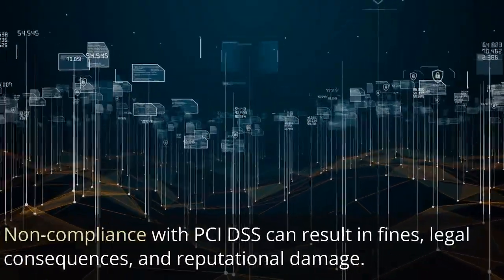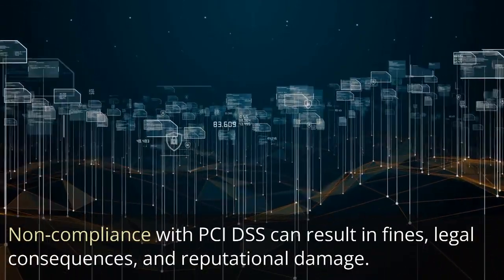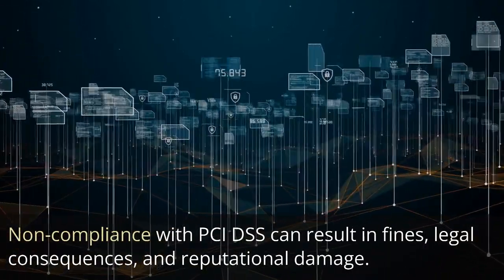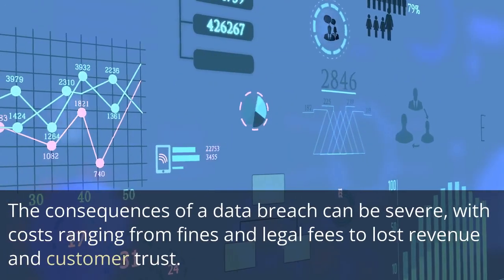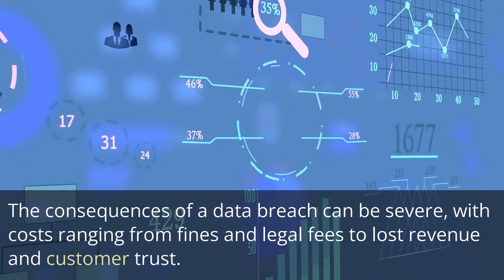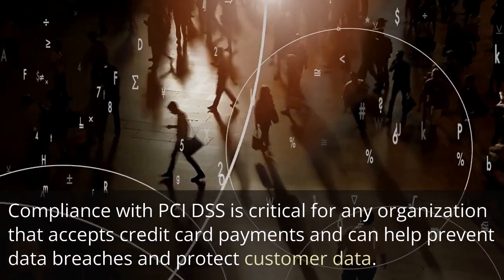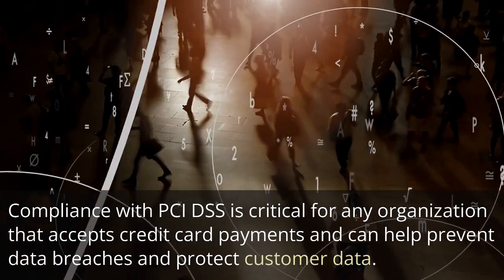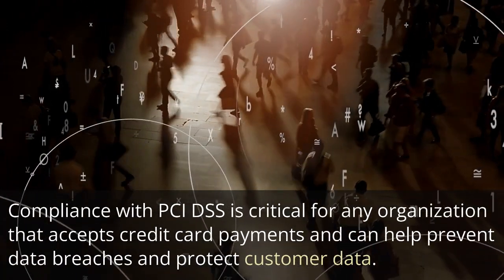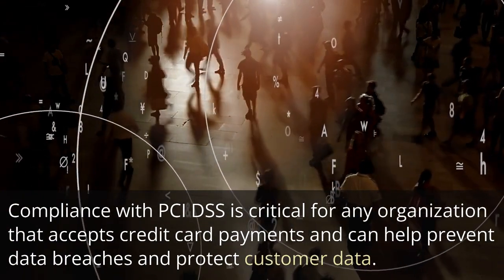Non-compliance with PCI DSS can result in fines, legal consequences, and reputational damage. The consequences of a data breach can be severe, with costs ranging from fines and legal fees to lost revenue and customer trust. Compliance with PCI DSS is critical for any organization that accepts credit card payments and can help prevent data breaches and protect customer data.